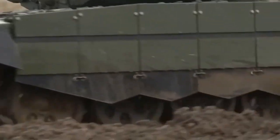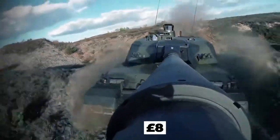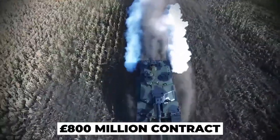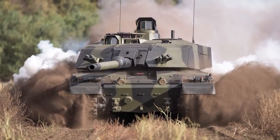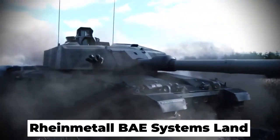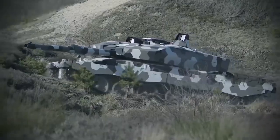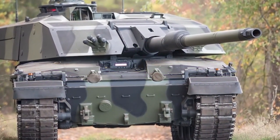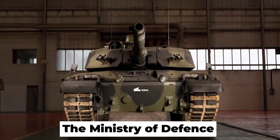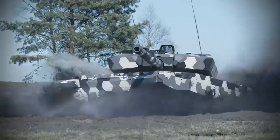The new Challenger 3 tanks for the British Army are set to be delivered this decade as part of an 800 million pound contract, boasting significant and extensive improvements to numerous features. According to the agreement with Rheinmetall BAE Systems Land, 148 of the service's 227 Challenger 2 main battle tanks will be upgraded to Challenger 3s. The Challenger 2s that remain will be retired. The Ministry of Defense has already predicted that the new tanks will be the most lethal in Europe, representing a significant advancement over their predecessor.